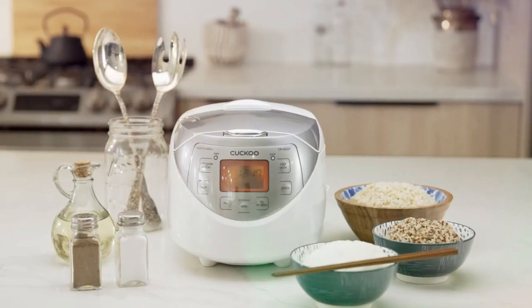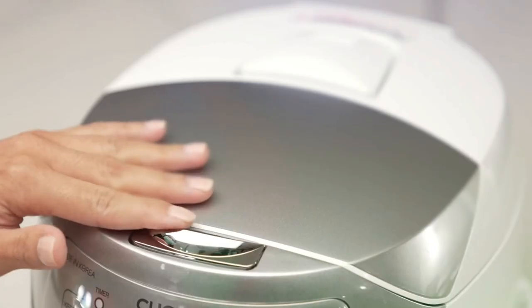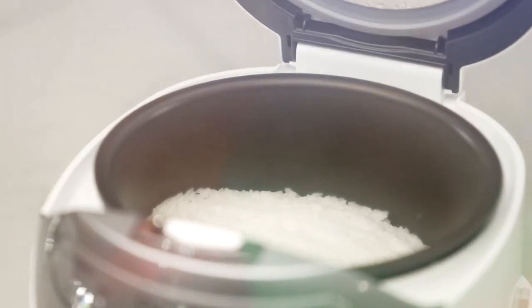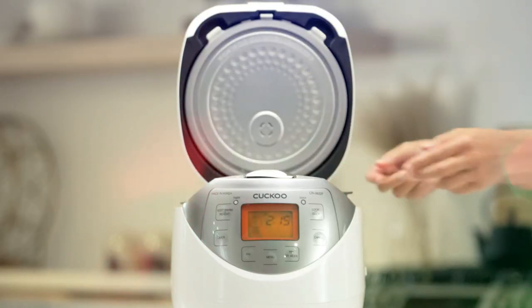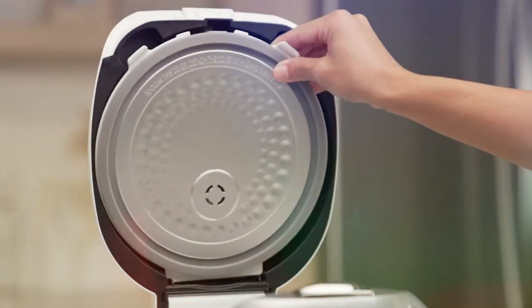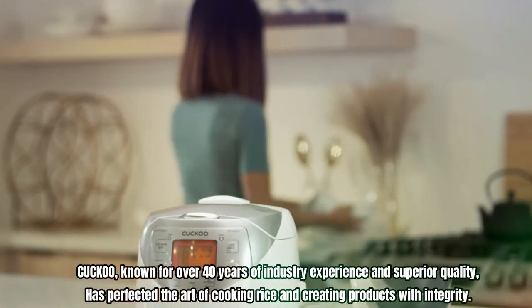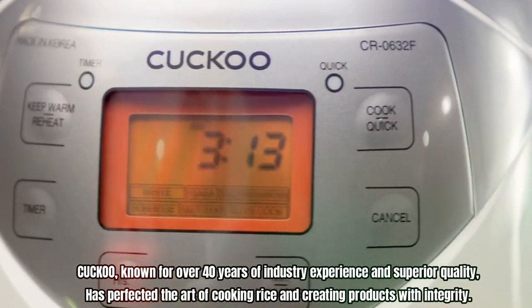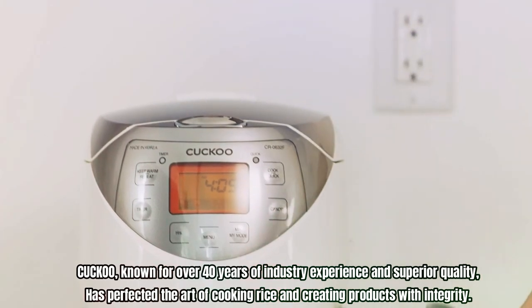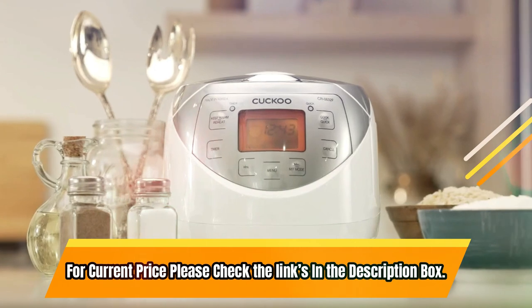The rice cooker is easy to use with user-friendly digital controls, an LCD display, and fuzzy logic technology for perfect rice every time. Its non-stick inner pot is durable and easy to clean, and it features a detachable inner lid and an excess water drainage tray. Cuckoo, known for over 40 years of industry experience and superior quality, has perfected the art of cooking rice and creating products with integrity. For current price, please check the links in the description box.